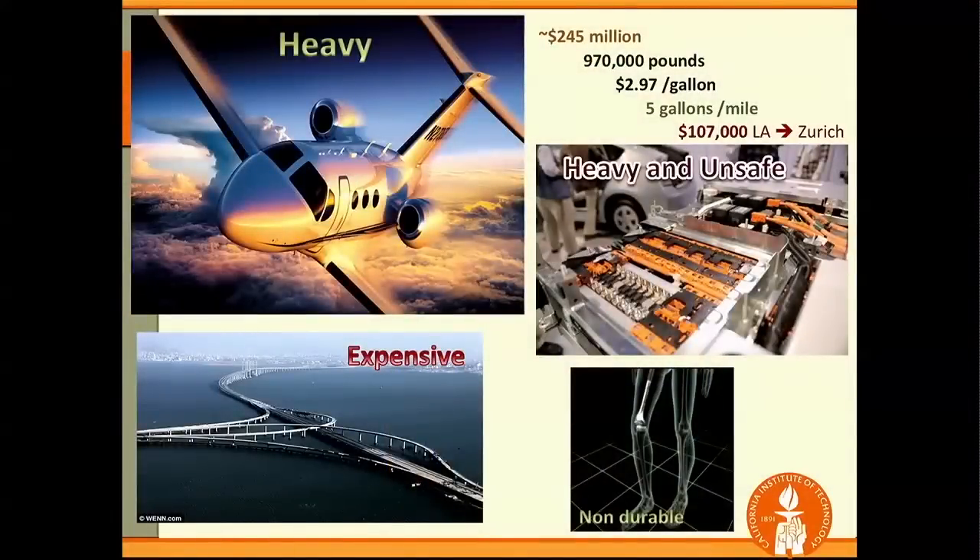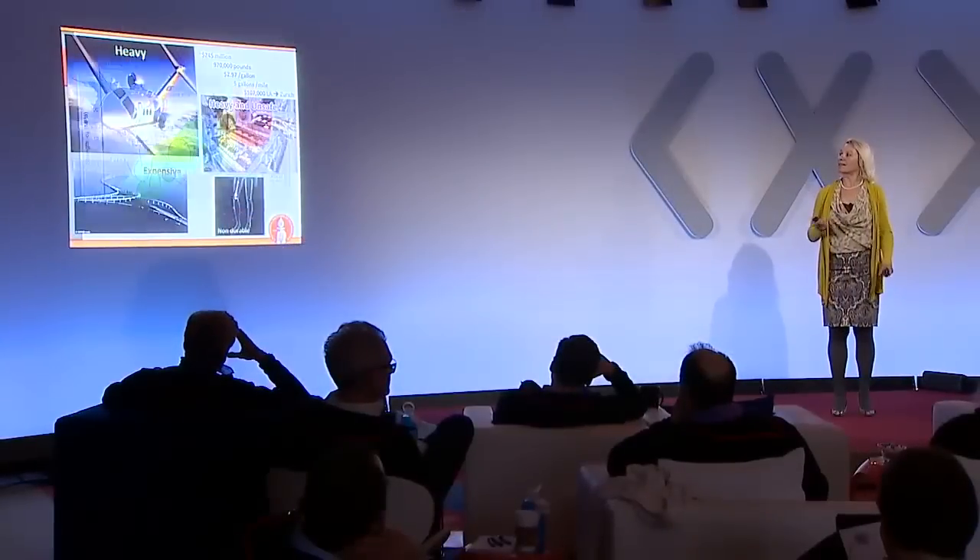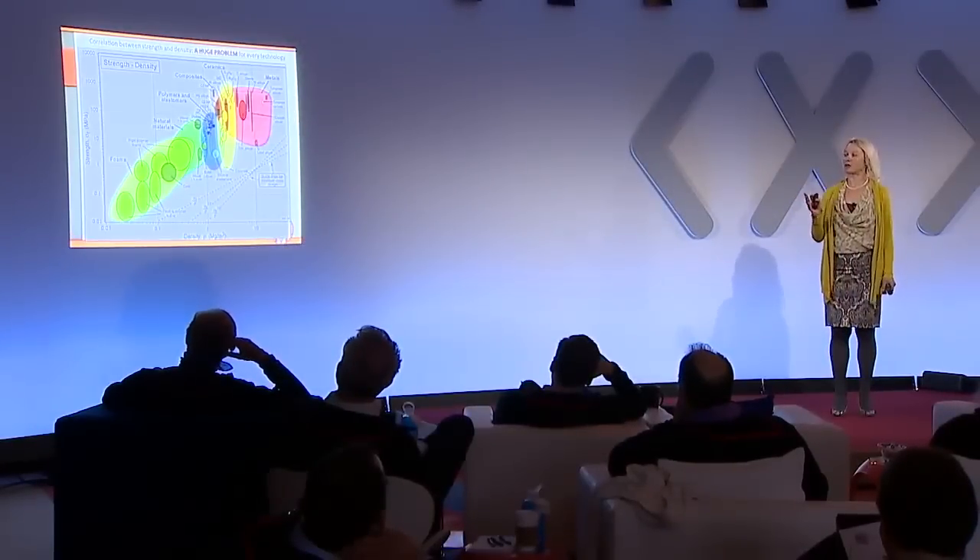If you look at all of these large construction structures, the airplane is really heavy. The bridge I'm showing is very expensive because of the tremendous amount of construction materials that go into it. The batteries in a Tesla are heavy and unsafe. And artificial bones are not durable. What all of these have in common is the following.